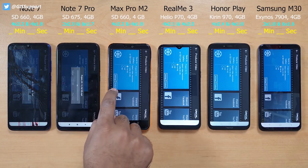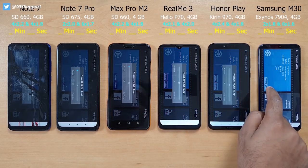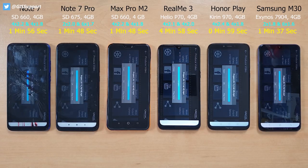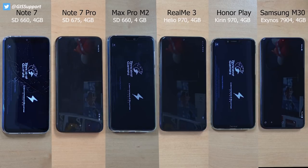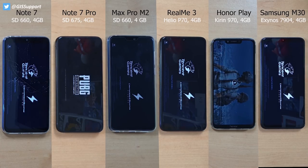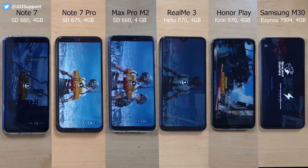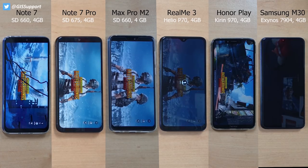The Honor Play has the Kirin 970 processor, which is based on a 10-nanometer structure — the same 10nm used on the Qualcomm Snapdragon 845, not the latest 855. Most budget phones under 15k use 12nm processors like the Helio P70, Kirin 710, or Snapdragon 636, while the newer Snapdragon 675 is 11nm. The Kirin 970 is still superior on this price segment.